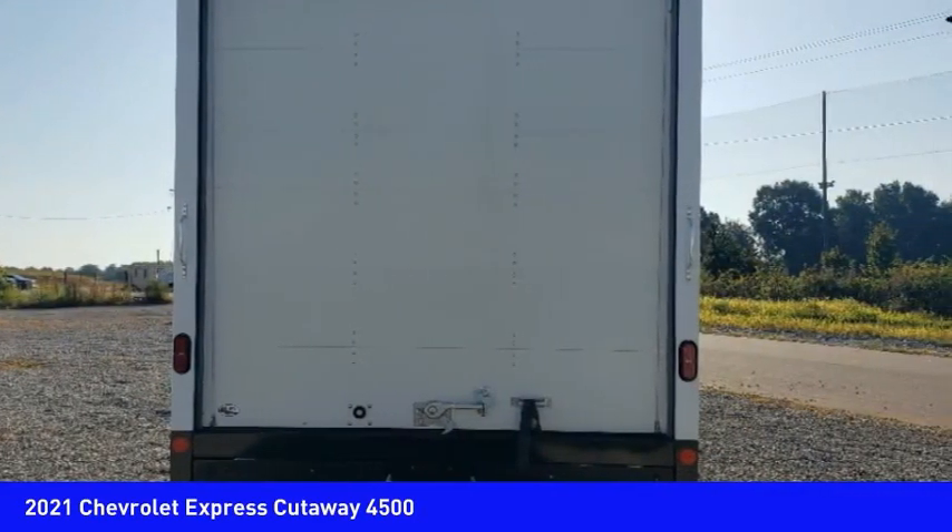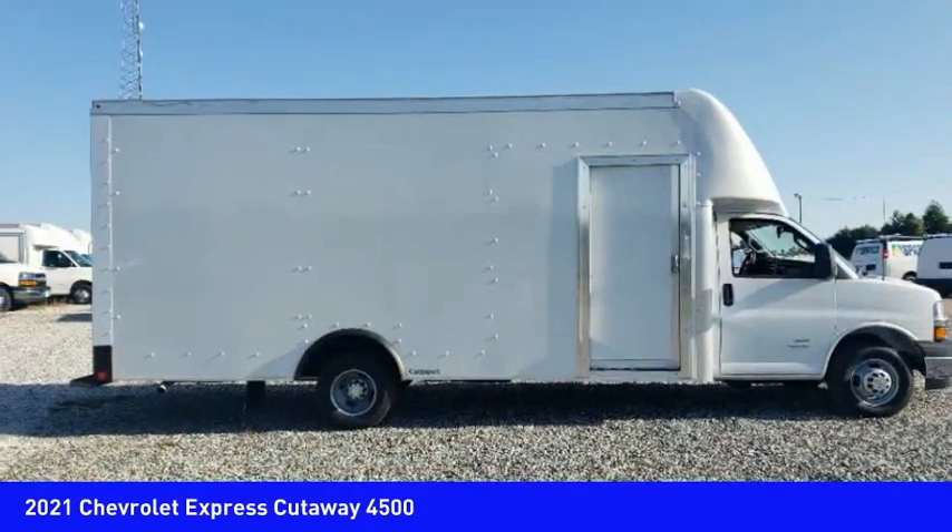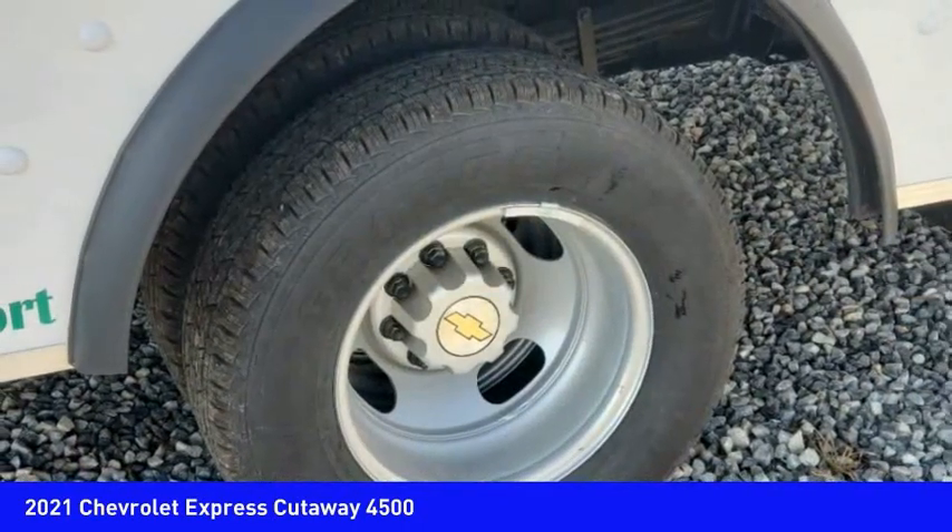Here are some of this vehicle's great options. Daytime running lights. A vehicle like this doesn't come along every day. Come in and get it before someone else does.